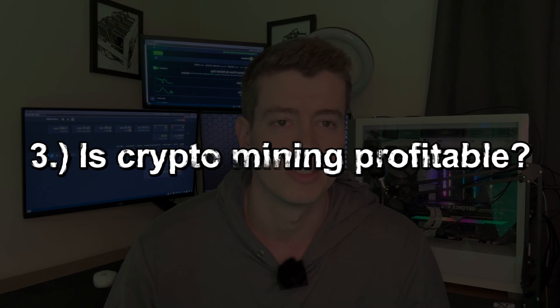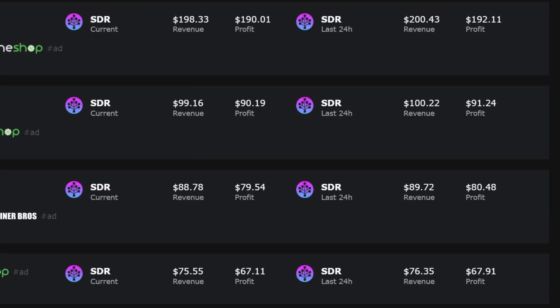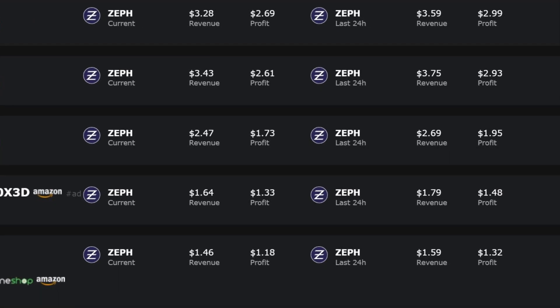Is crypto mining profitable? Right now ASIC mining is extremely profitable. GPU mining just recently became profitable again at an average electric rate of about 10 cents per kilowatt hour. CPU mining is actually even more profitable than GPU mining right now because it uses less electricity, giving you more headroom.